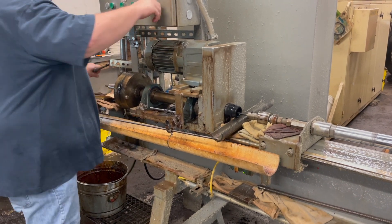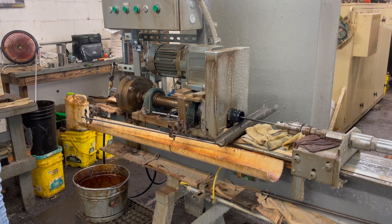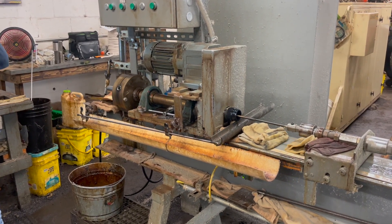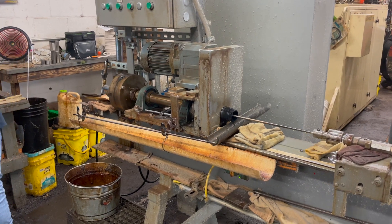Then they have a proprietary stress relieving process that helps relieve the stress built up after cutting, drilling, reaming, and button pulling. They've learned that there's a lot of stress left in the metal, and this specific process relieves all those stressors, making the barrel more stable and more accurate in the end state.